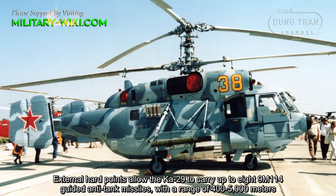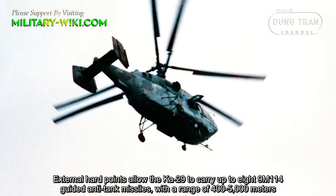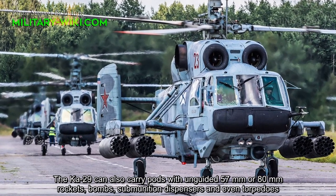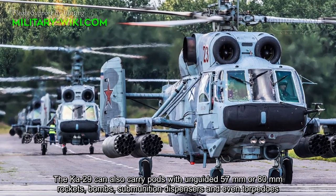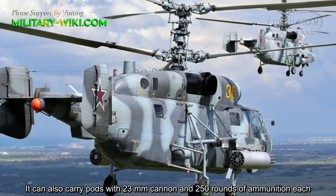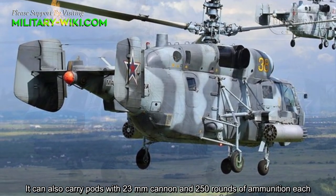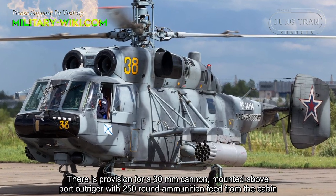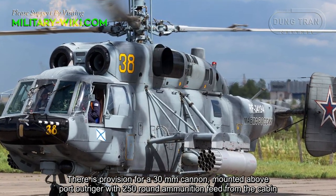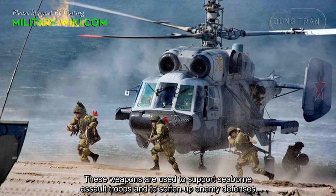External hardpoints allow the Ka-29 to carry up to eight 9M-114 guided anti-tank missiles with a range of 400 to 5,000 meters. The Ka-29 can also carry pods with unguided 57mm or 80mm rockets, bombs, submunition dispensers, and even torpedoes. It can carry pods with 23mm cannons and 250 rounds of ammunition each. There is also provision for a 30mm cannon mounted above a port-side hatch with a 250-round ammunition feed from the cabin. These weapons are used to support seaborne assault troops and to soften up enemy defenses.